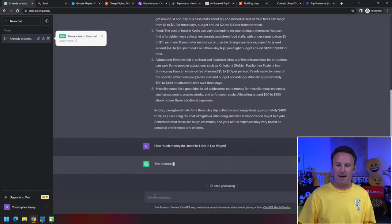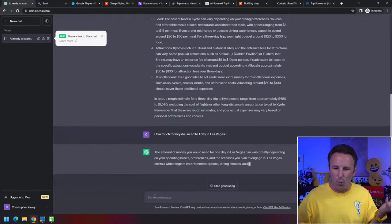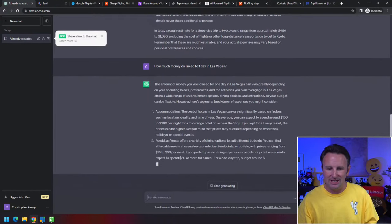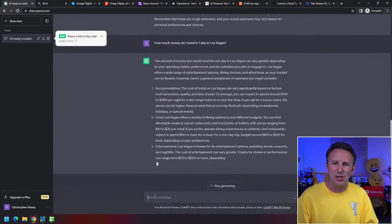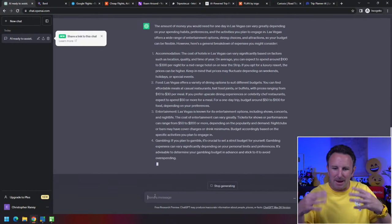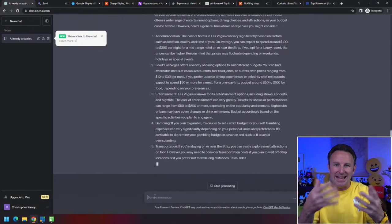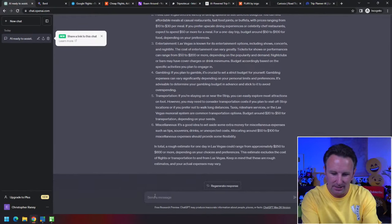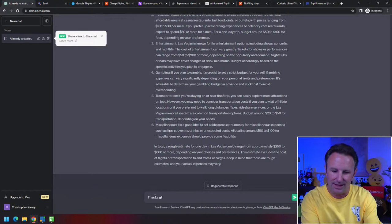You could ask your AI chatbot, 'How much money do I need for one day in Las Vegas?' and get a similar broken-down answer. The thing about ChatGPT is it's a chatbot — it remembers the question you asked. So you can then respond and say, 'Thanks for that answer on Las Vegas. What if I like luxury hotels and gamble a lot?'